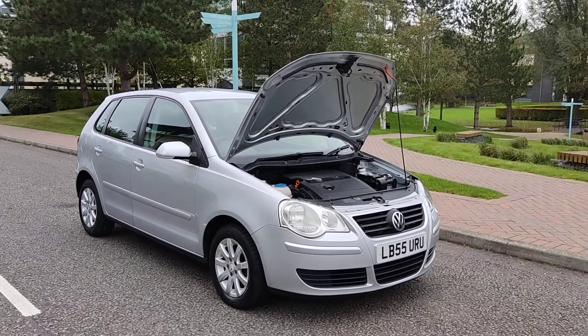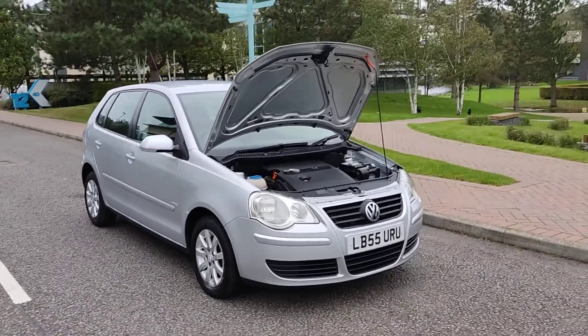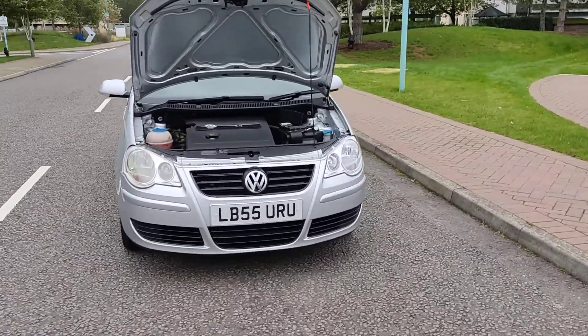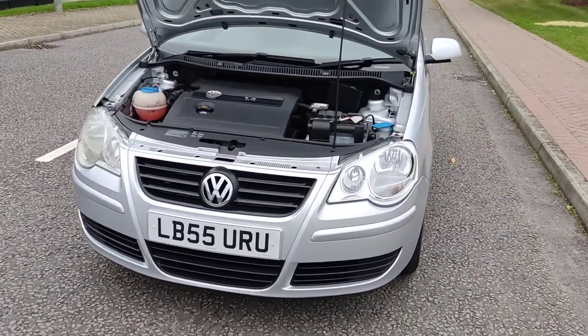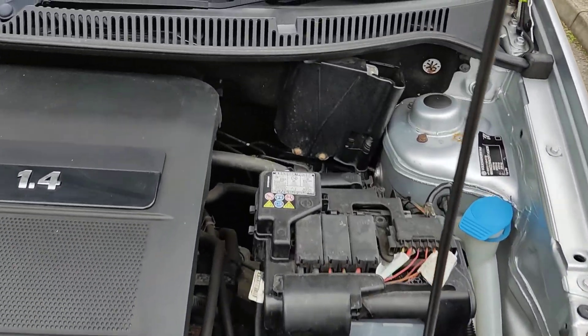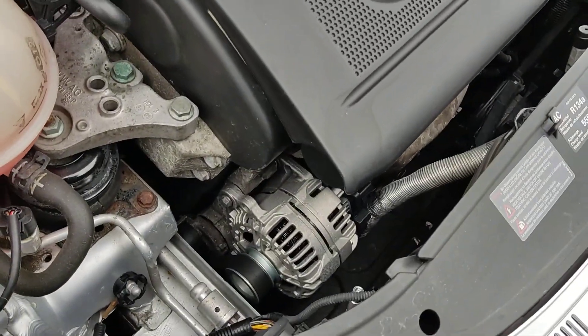LB55 URU VW Polo 1.4 petrol, fully automatic, one owner car with 69,000 miles on the clock. Nice clean sparkling headlights, nice and clean engine bay, brand new alternator.